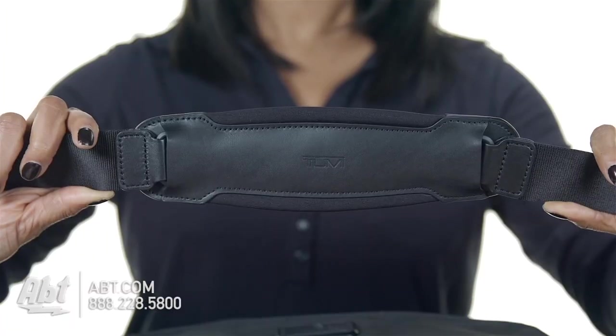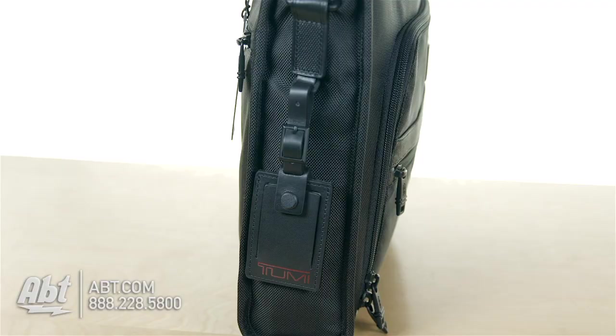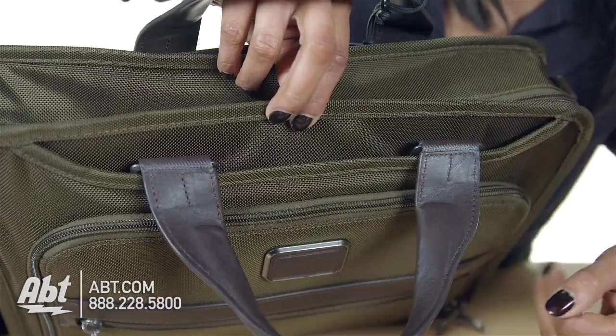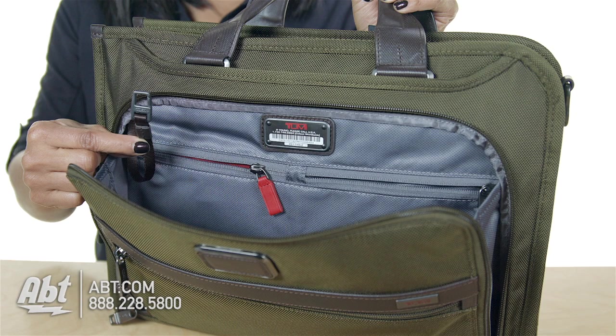The top carry handle and removable adjustable shoulder straps are double padded, adding extra comfort. The exterior has a leather ID tag, an open magnetic snap storage with an interior pocket, one accordion-style front pocket with card storage, pen holders, and one open pocket, two zip pockets, and a key leash.